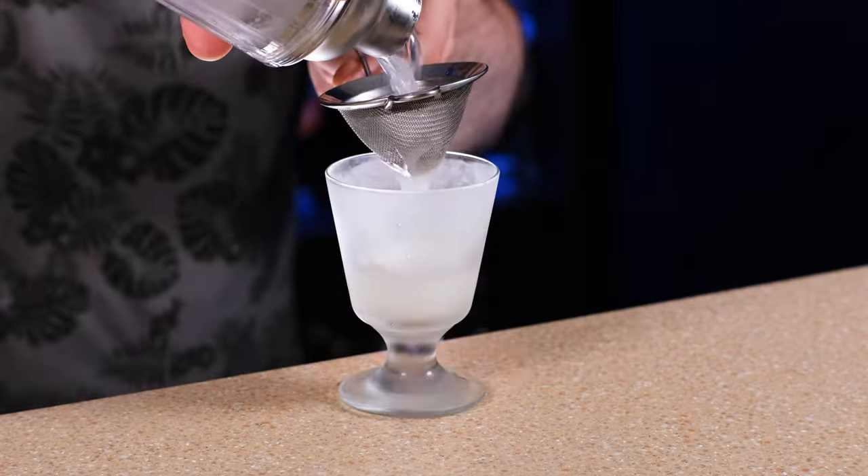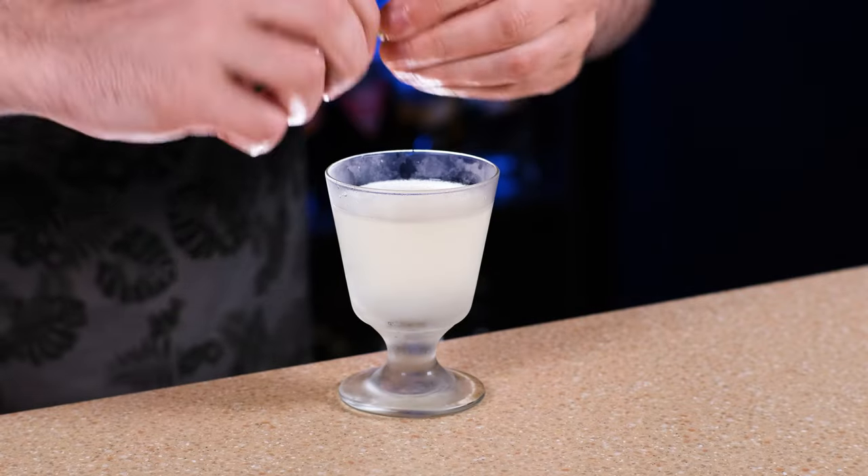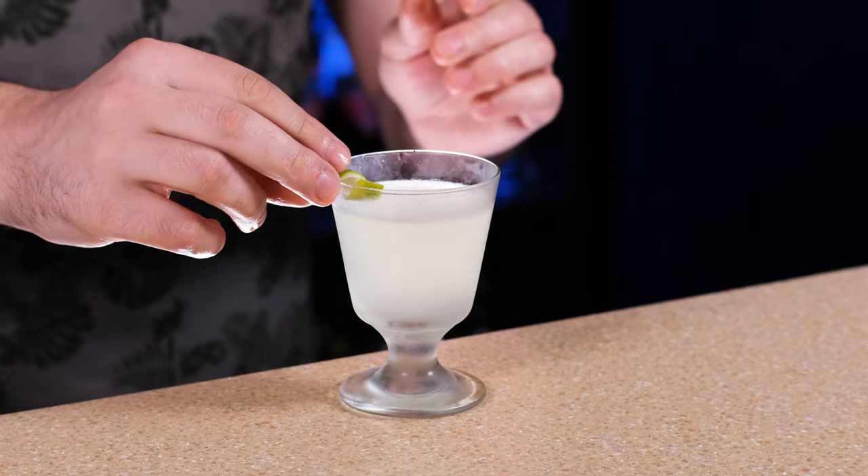And shake it vigorously. Fine strain to the chilled cocktail glass, and garnish with a lime twist. Bright, fresh, sweet and sour cocktail for any weather — you can enjoy it during a hot summer evening or in the winter. Anytime, anyplace.